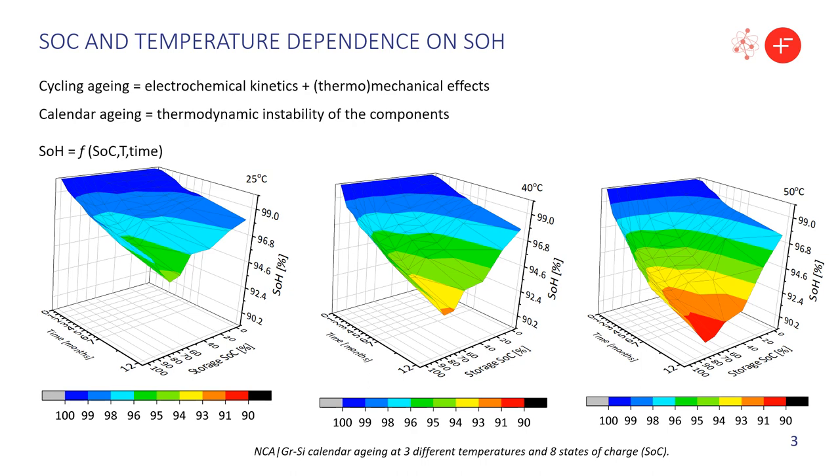The results are highly dependent on the state of charge and temperature that the battery experiences during storage. As an example of such dependence, here I show how the state of health evolves as a function of eight different states of charge and three temperatures. Note that a combination of lower temperatures and SOCs can translate to up to 10% of SOH variation after one year of calendar aging.